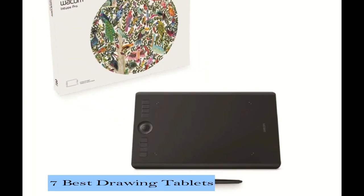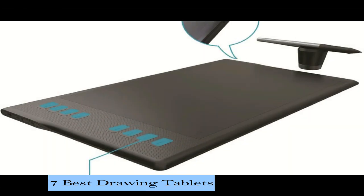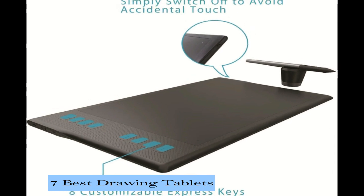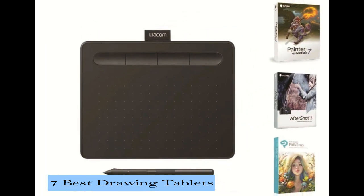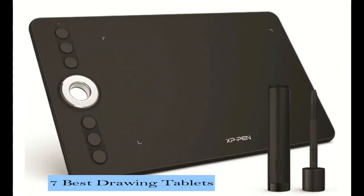Hey friends, today we will be looking at the 7 best drawing tablets available in the market. A drawing tablet is a computer input device that enables a user to hand draw images, animations, and graphics with a special pen-like stylus, similar to the way a person draws images with a pencil and paper.